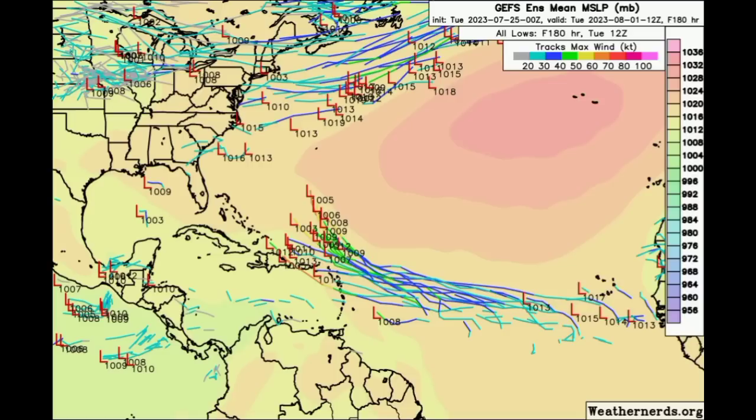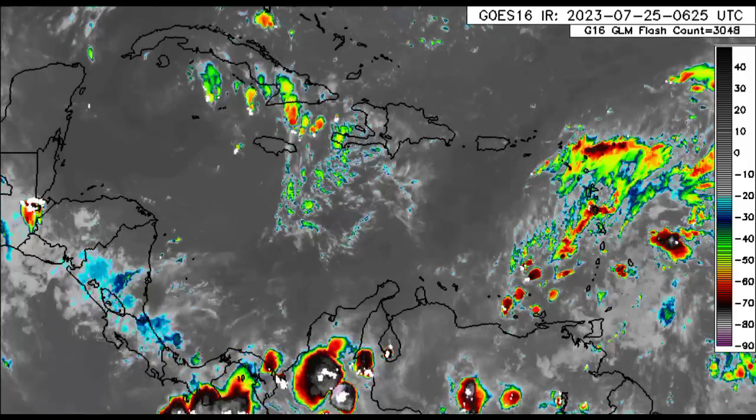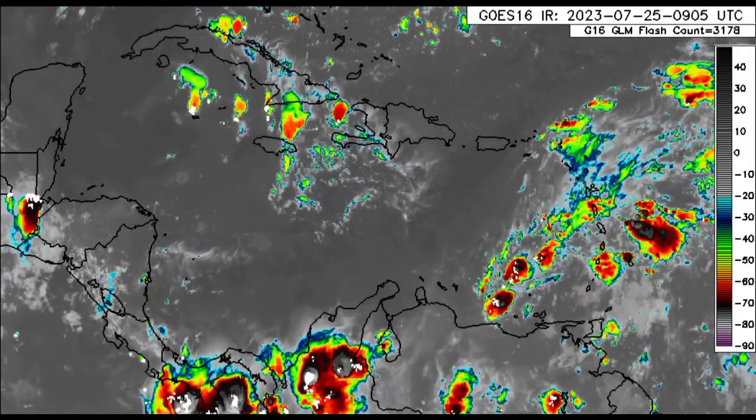This is quite interesting what the ensemble members are expecting. Since this is some time out, we have to wait and see what the eventual outcome is going to be — there's no guarantee of development. Just look at 95L: it was forecast to possibly become a tropical storm and that didn't happen. Members started to lose confidence and stopped showing it becoming something significant. Anything can happen with that tropical wave out there, and we just have to keep watching it.